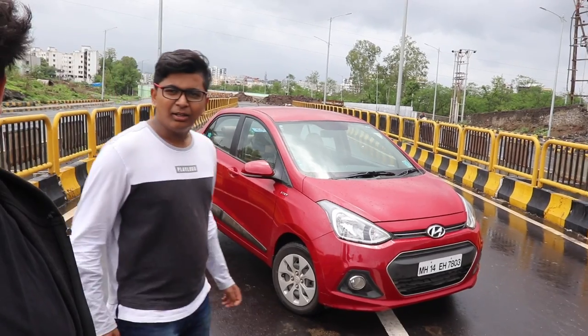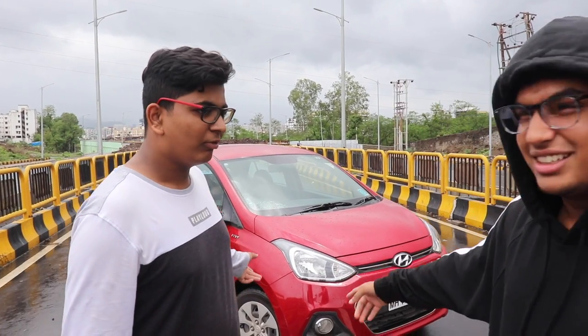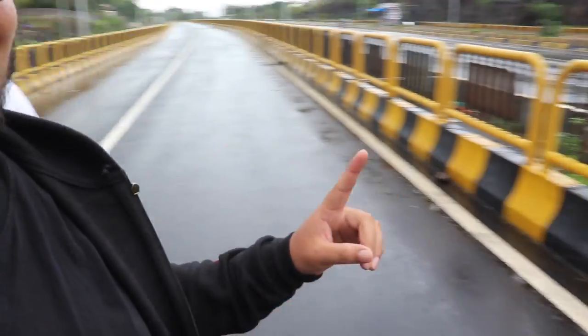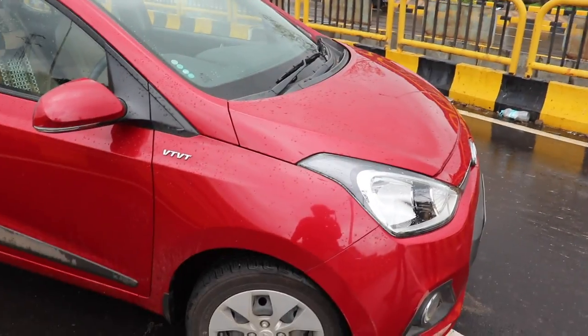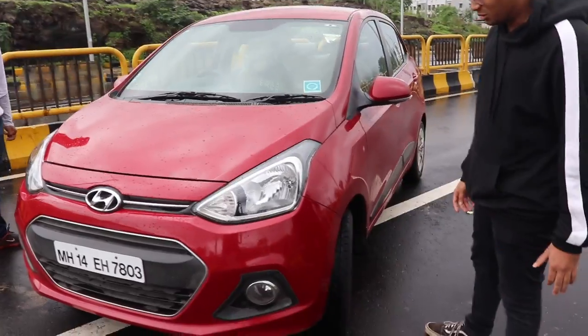Hey guys, this is a new segment called Squad Reviews. Today we are reviewing the Hyundai Accent. This is the Squad Review — Suresh is also going to join us, because why not. This is the Hyundai Accent and it's like the sub-four-meter version of the Grand i10.